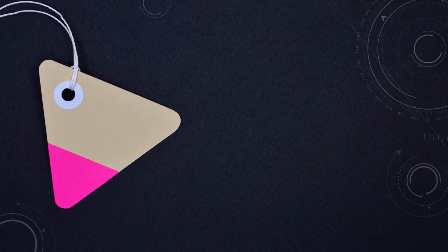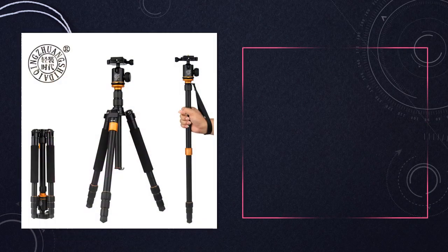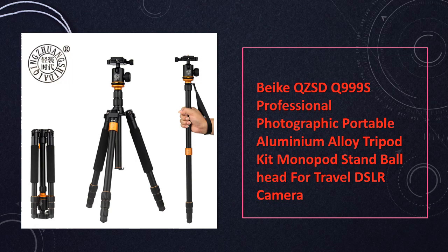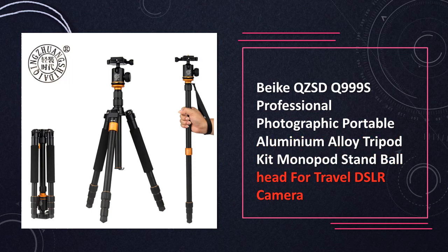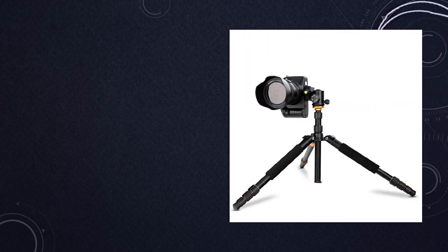At number 7: BQ-ZSDQ-999S Portable Tripod Kit. A professional aluminium alloy tripod with a ball head. This is a professional grade tripod kit made of lightweight aluminium alloy, featuring a ball head for smooth adjustments, suitable for travel and DSLR photography.